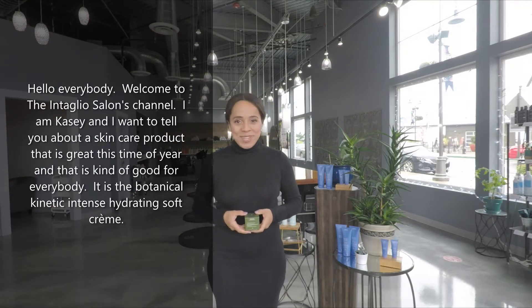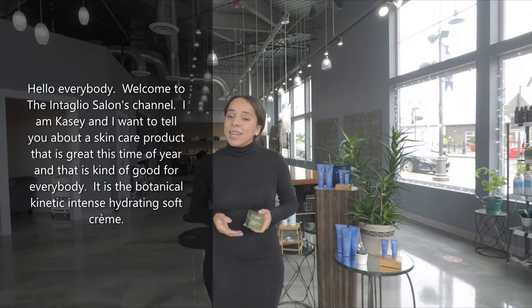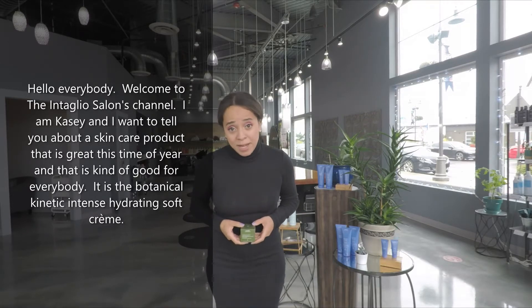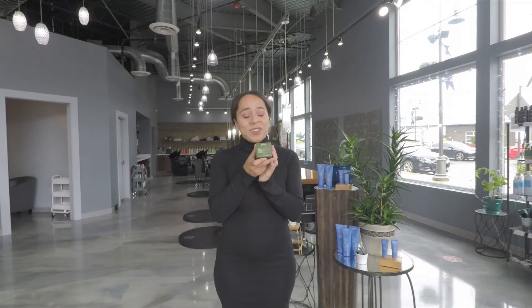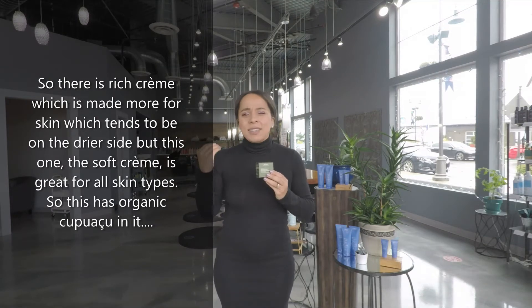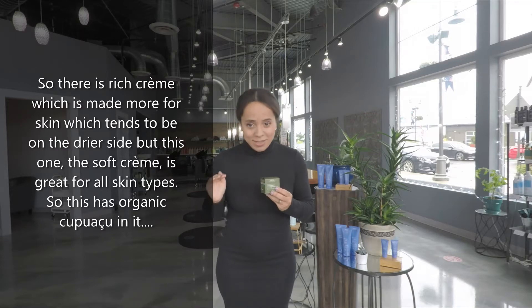Hello everybody! Welcome to the Natalia Sans channel. I am Casey and I want to tell you about a skincare product that is really great this time of year and kind of good for everybody. It is the Botanical Kinetics Intensive Hydrating Soft Cream. There is a rich cream which is made more for skin that tends to be on the drier side, but this one, the soft cream, is great for all skin types.